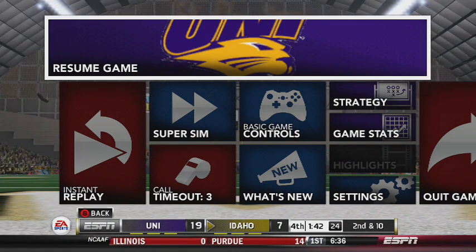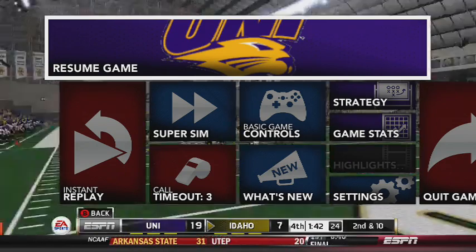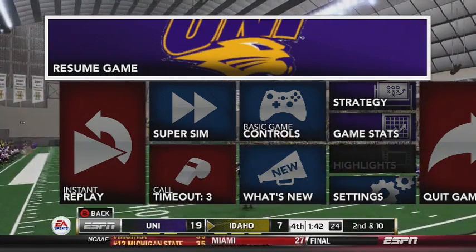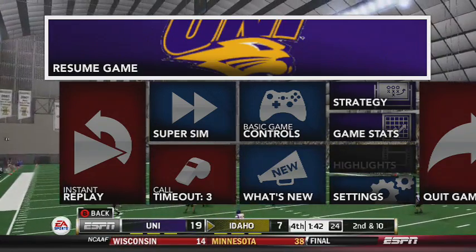All right guys, so the recording cut out on me. What you missed was they threw it to the end zone, but it was way overthrown and way out of the back of the end zone. So we've got a second and ten here for Idaho — they're still at the 20.